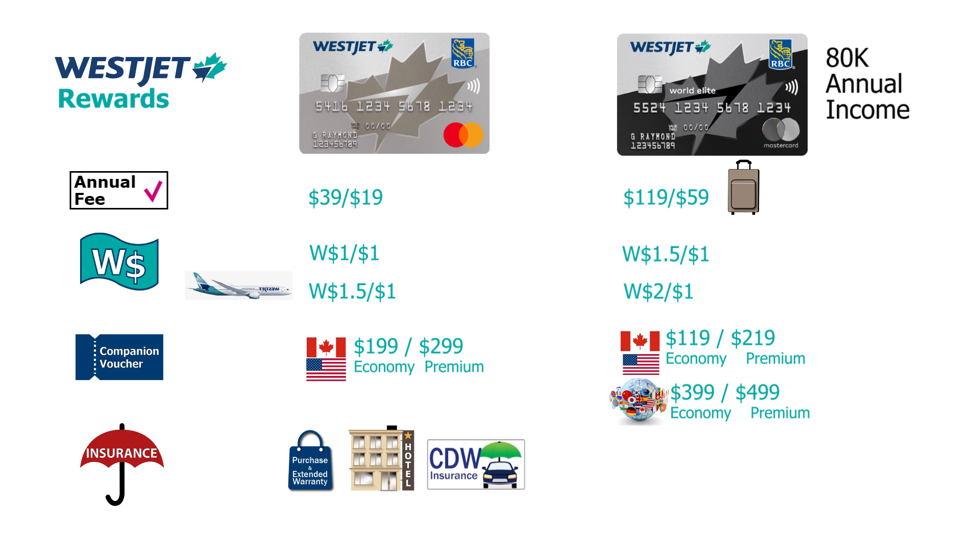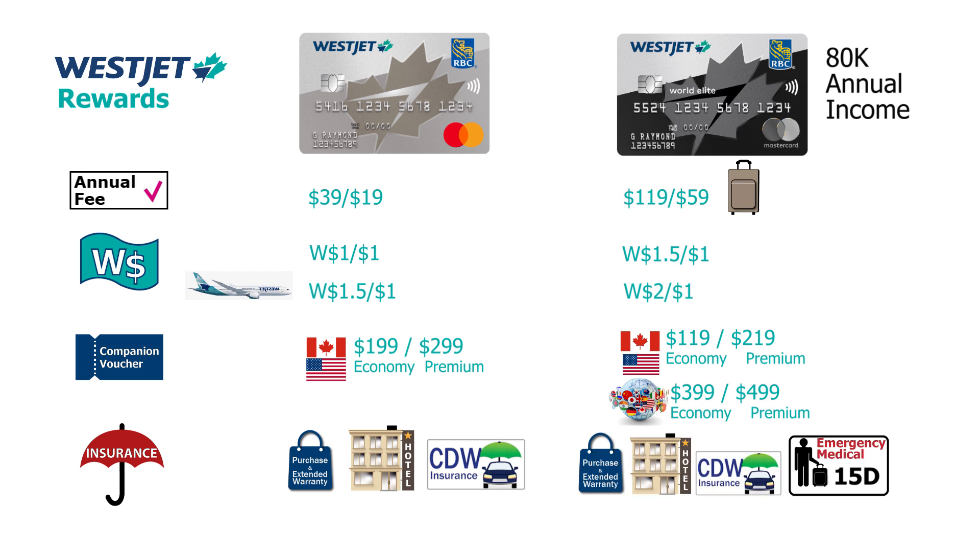For those chasing status, every $15,000 spent on this card in a calendar year earns you $500 in qualifying dollars toward your next status tier, up to a total of $1,500. The insurance package is also much enhanced — building on the basic card's coverage with 15 days of emergency travel insurance, delayed baggage, flight delay coverage, and more.